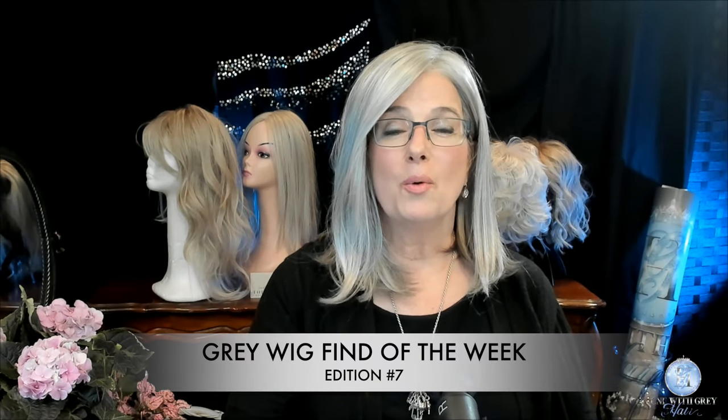Welcome to Silver Linings and another edition of Tuesday Wig Find of the Week. Today's gray wig find is Suzanne by Rene of Paris from the Alexandre Couture Collection in the color Silverstone. Let's get acquainted with Suzanne right here right now on Silver Linings.